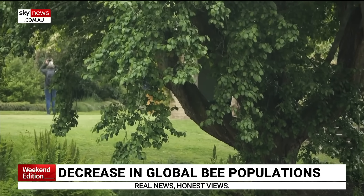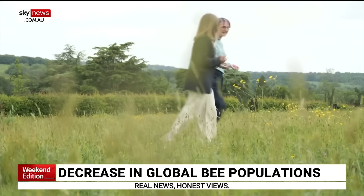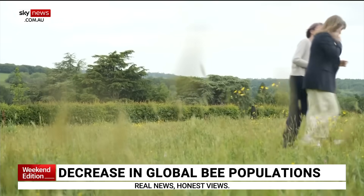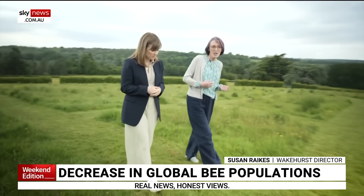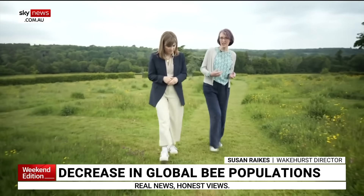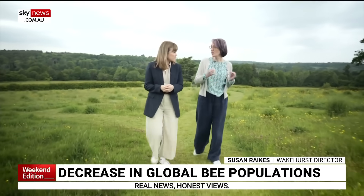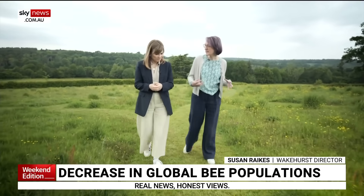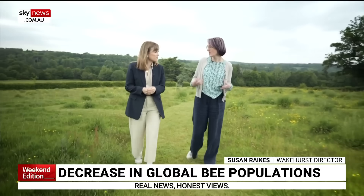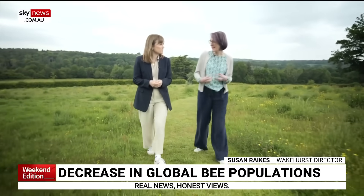It's part of a wider project at Wakehurst, where researchers are hoping to use the more than 500-acre site to find more nature-based solutions to climate change. The stakes couldn't be higher, really. We know that we're facing these twin crises of biodiversity loss and climate change, and we really need to make sure that we are doing science that people can use, that can influence policy, that can help landowners, and really change what people understand and what they can do to make a difference.